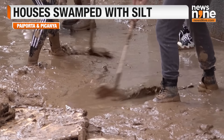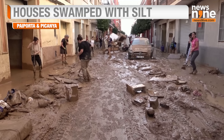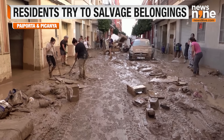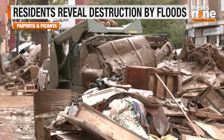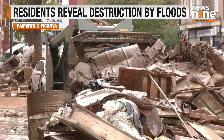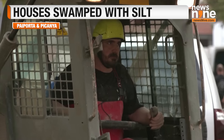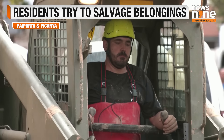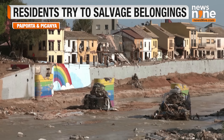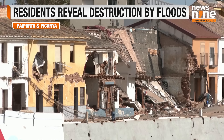Many of the residential areas, especially in the Valencia region, saw a lot of silt coming along with the flood waters. Residents are trying to salvage whatever belongings they have and to get back to normal life, but the destruction is said to be unprecedented, as the flood is considered one of the biggest flooding incidents in the region in the last five decades.